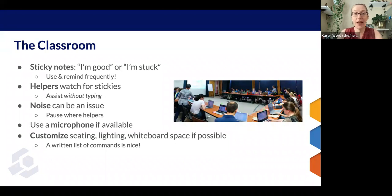Customize the seating. If you have the opportunity to play with your room — to change the lighting, the seating, the whiteboard space — there's a lot you can use. The room in the photograph probably had tables arranged in rows when they got there. Make sure your helpers do have room to get around and try to think about everybody having the best view.